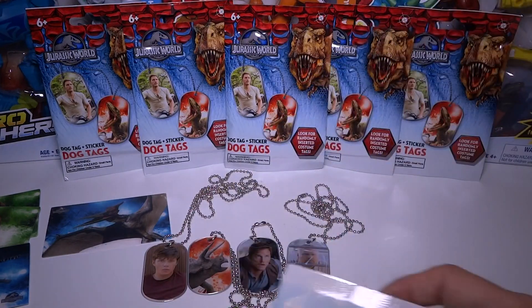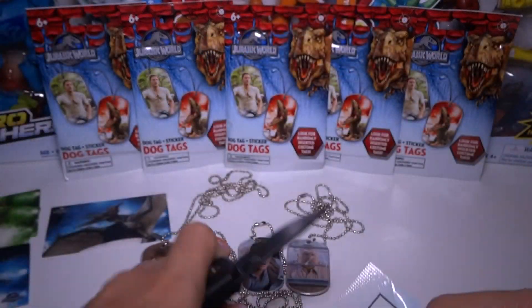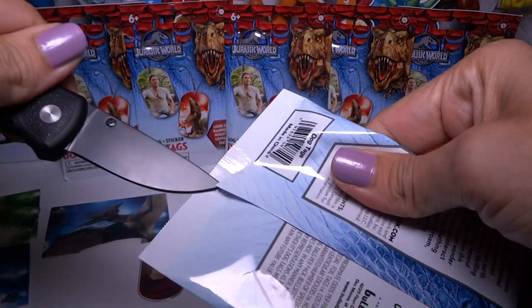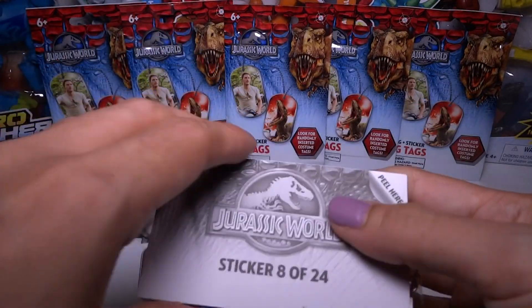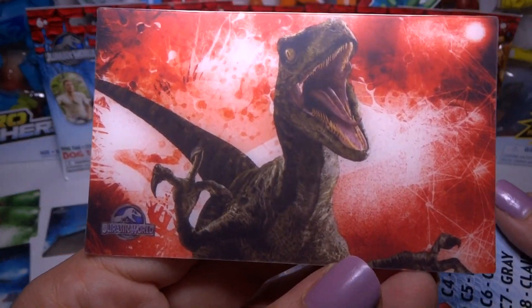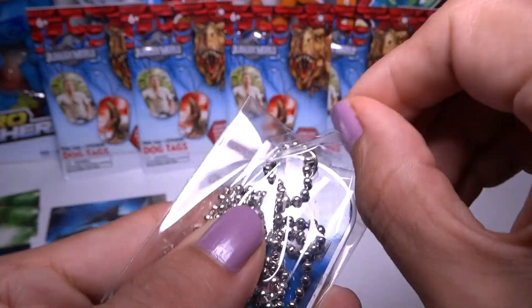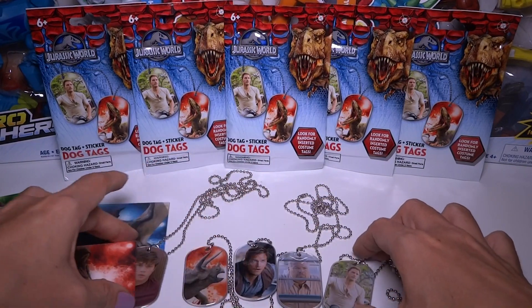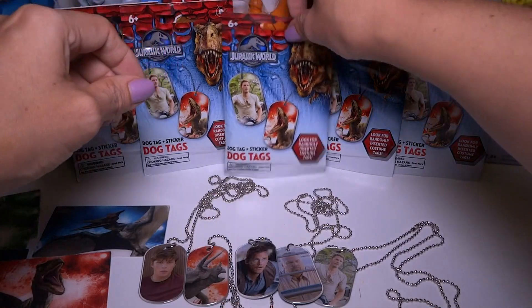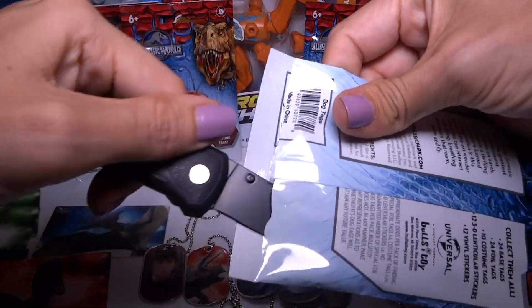What kinds of rare ones are there? There's costume tags and foil tags. I don't think these are foil. Foil was like 1 in 4? I think it's about time for me to get a foil tag because I've already opened four. I'm not sure if any of these are foil or not — I don't know what a foil one looks like. I haven't seen what they look like — if they look really different or just barely different. Not sure how I'll be able to tell when I get a foil one.